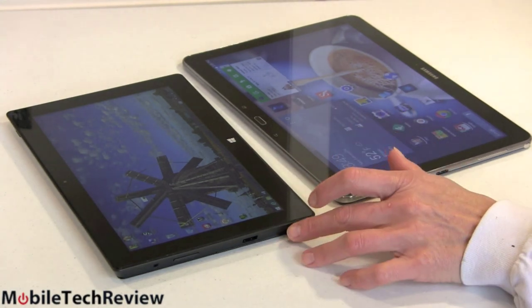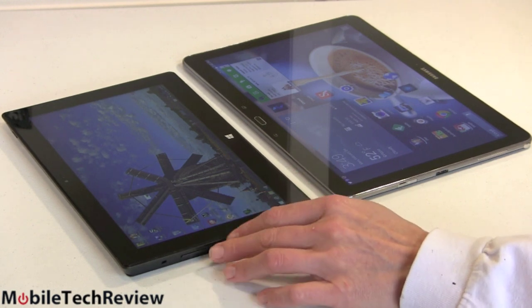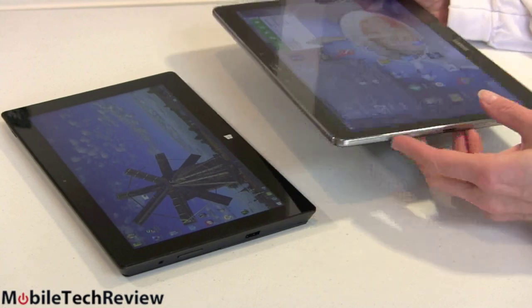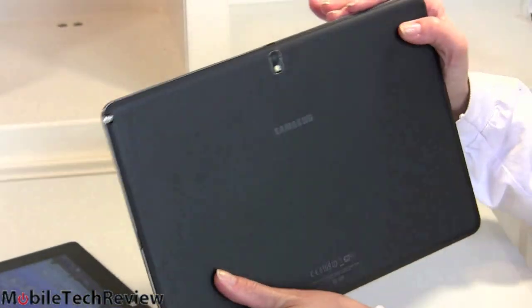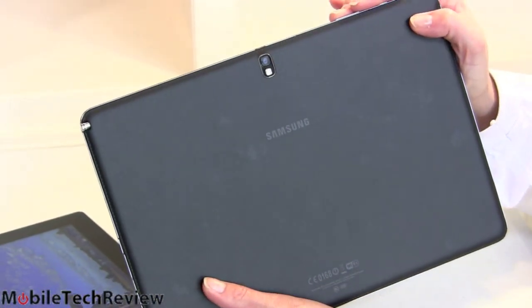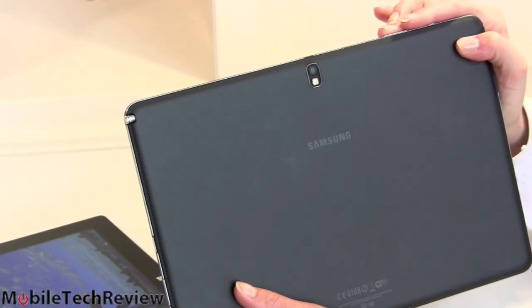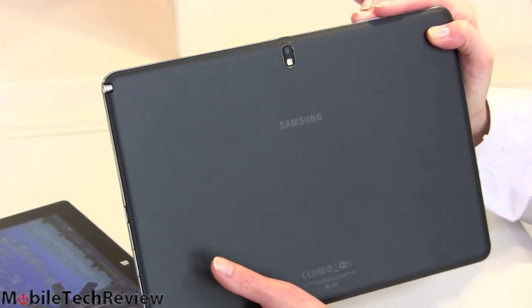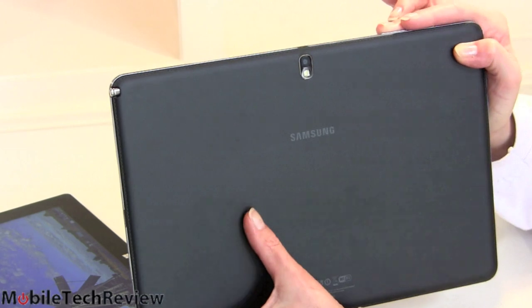That tablet-centric versus PC-centric divide continues with the cameras. Both have 720p webcams front and back on the Surface Pro 2, fine for video conferencing — nothing fancy. The Galaxy goes more along the smartphone and tablet route: a 2-megapixel camera on the front, very nice for video chat, and on the back an 8-megapixel camera with LED flash that takes pretty good pictures and 1080p video. Yes, it's large and people will make jokes, but there are real business uses for a high-quality back camera — say, an insurance agent photographing a crashed fender.